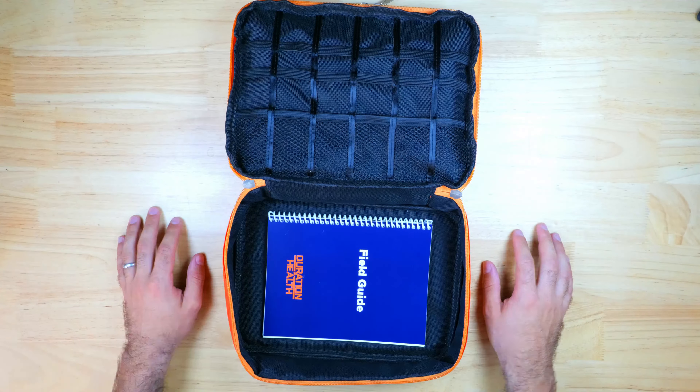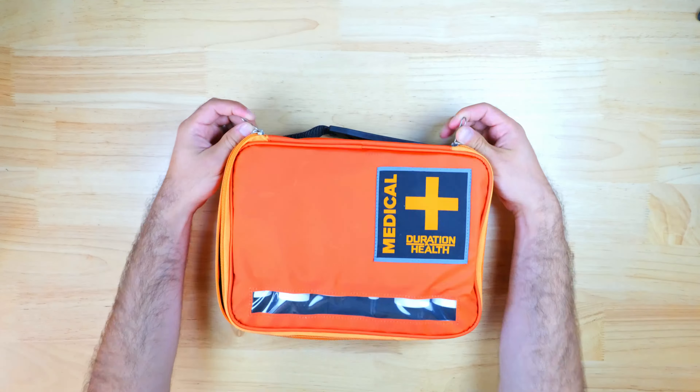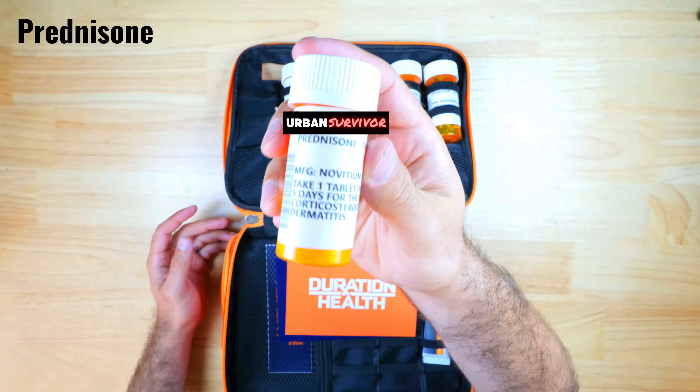Let's take a quick look at the prescription medications that came in my kit. First up we have prednisone, which is an oral steroid that can be used to treat inflammation, breathing problems, and severe allergic reactions.